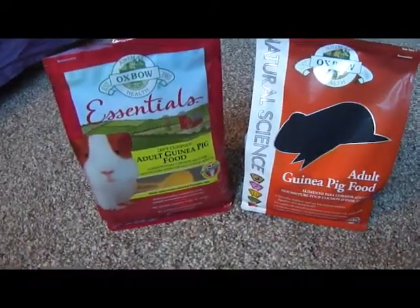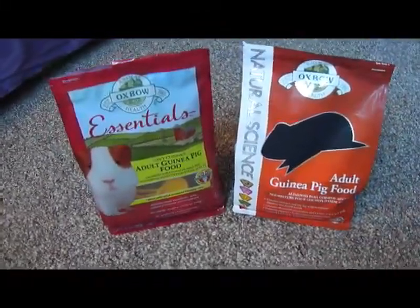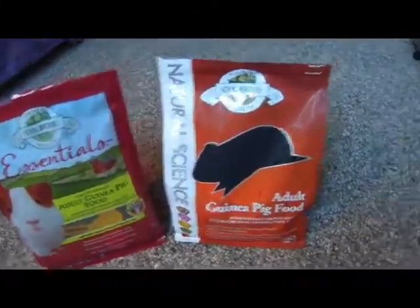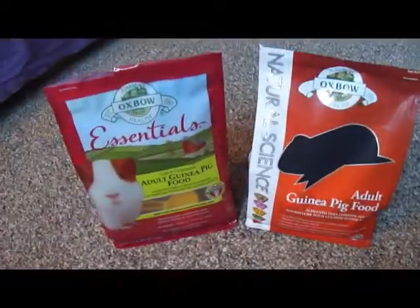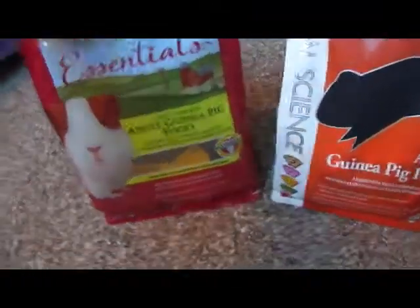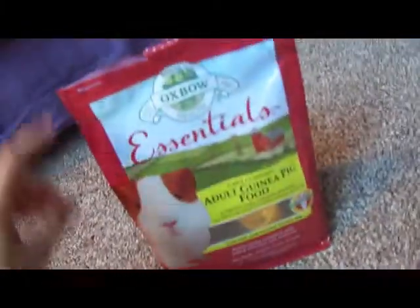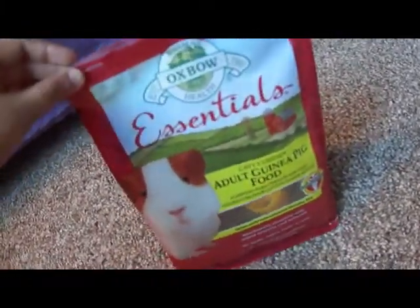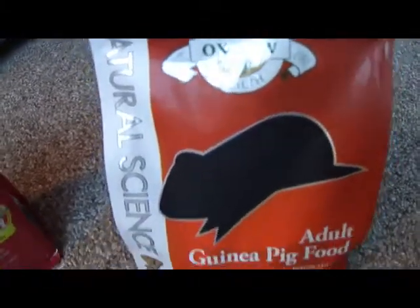Hi everyone, I'm back today with a short video. Today I'm going to be talking about the new Oxbow food that I found at the pet store yesterday. I went because I needed food for my pigs — as you can see, this one is almost out — and I have four pigs. I did not find the Oxbow Essentials Cavy Cuisine anymore, but instead I found a new one.